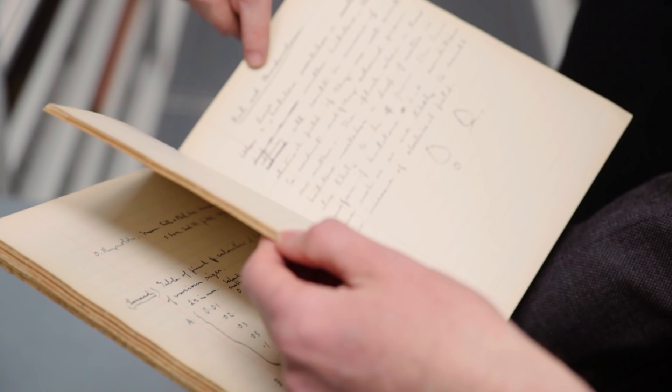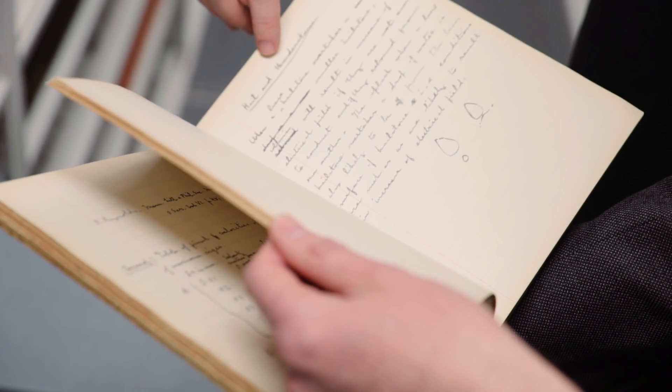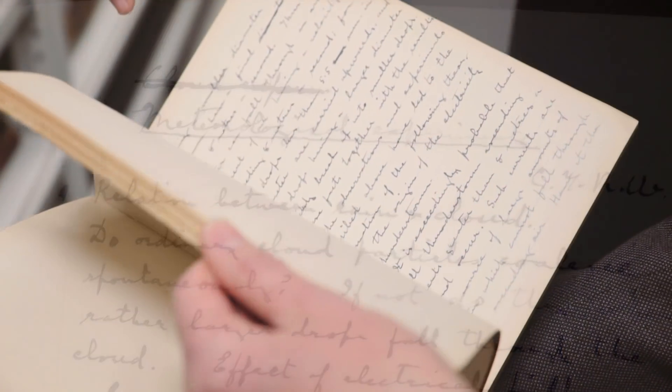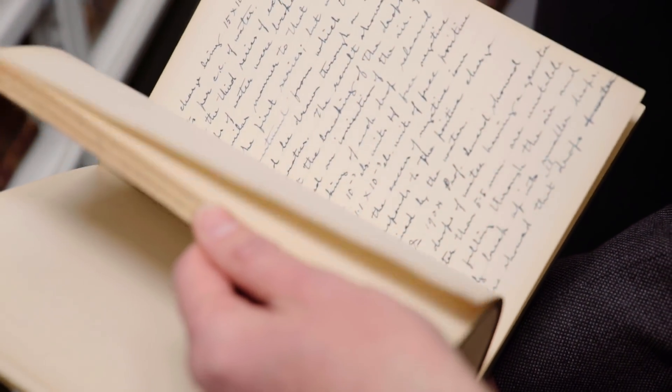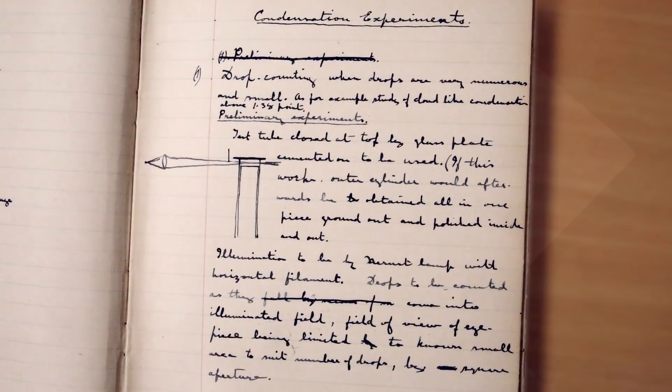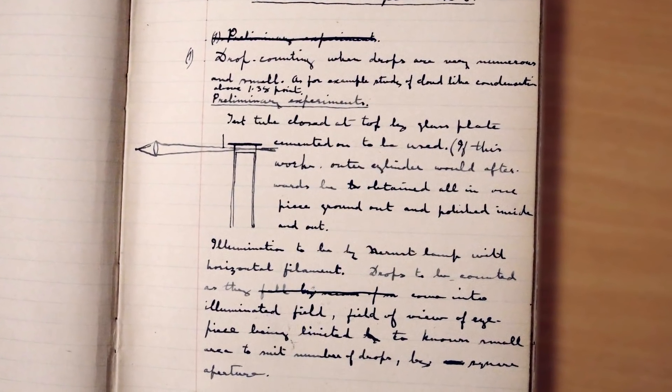Let's have a look at a couple more notebooks. You can see hail and thunderstorms — he's looking at meteorology here. He'll eventually take that to create an artificial storm of a kind in the lab. Here we are: condensation experiment. This looks like solid cloud chamber material.